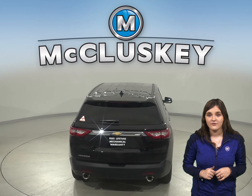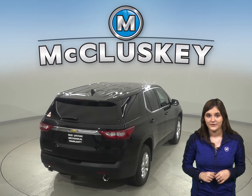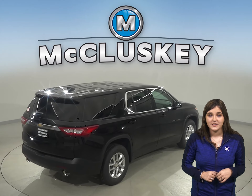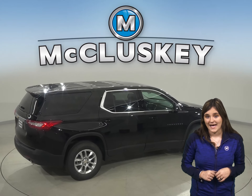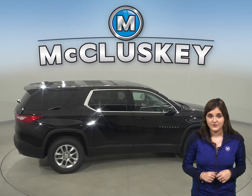For better traction, the Chevrolet Traverse has larger tires than the Cadillac XT6. For a smoother ride and more stable handling, the Chevrolet Traverse's wheelbase is 8.2 inches longer than on the Cadillac XT6.